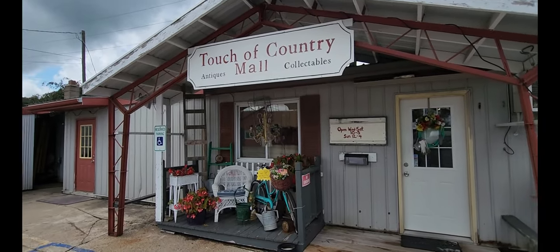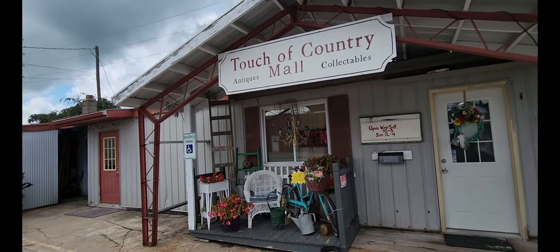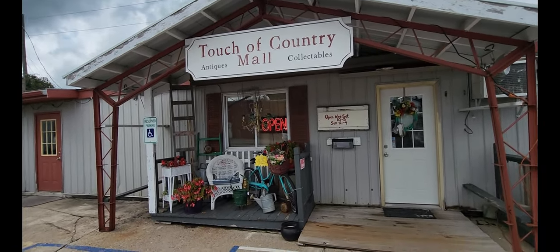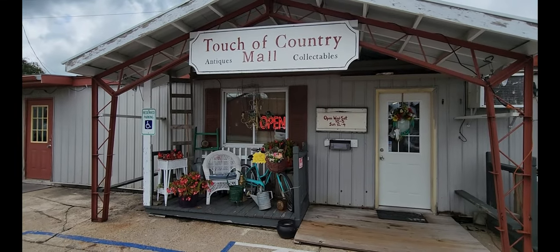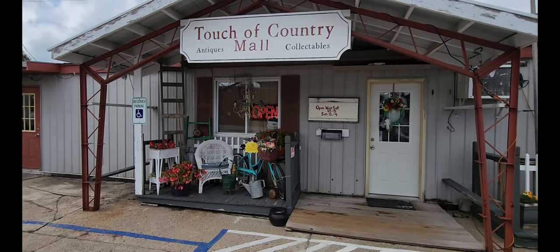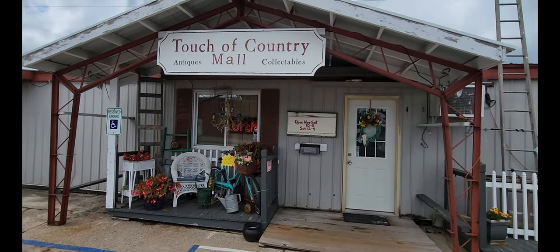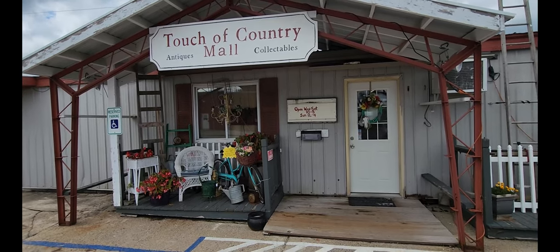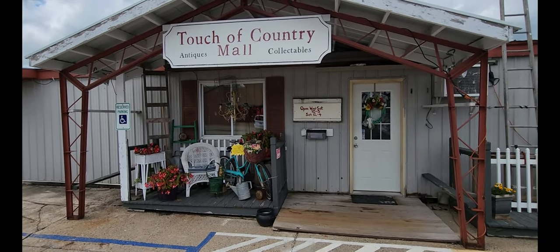So we're just getting out of the Touch of Country Mall Antiques and Collectibles. It's been about a good 45 minutes going through everything. This is a nice little small place here in Howell. If you're on your way through and you want to check it out — and if you like these types of videos, please make sure you like, comment, share, and subscribe. We will see you on the next one.